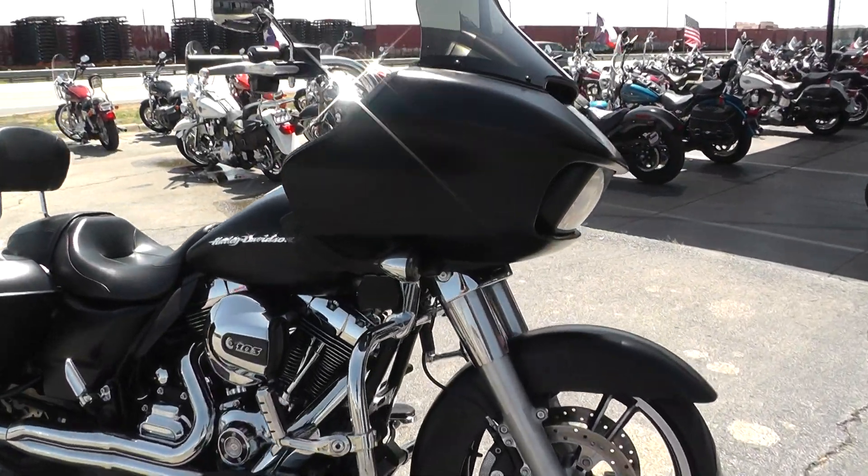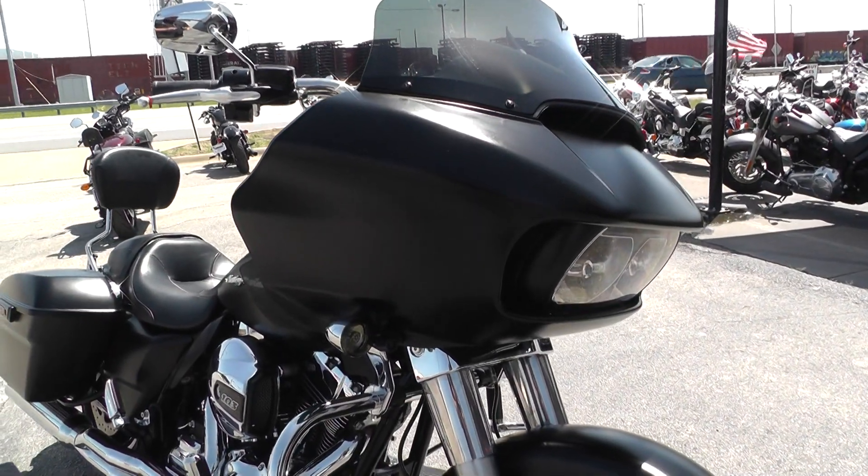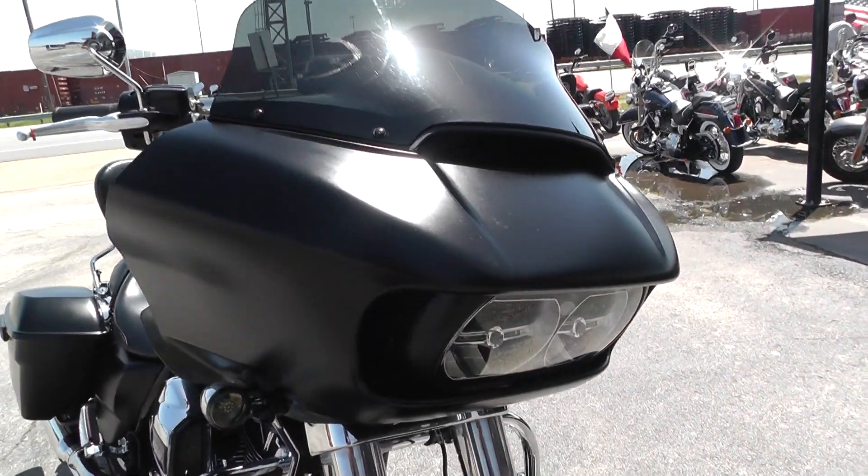Good for the open roads since it's got that fixed fairing. It's attached to the frame, not the handlebars, so it always stays still. That's good for windy days.